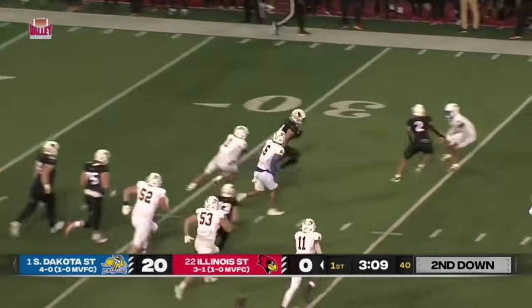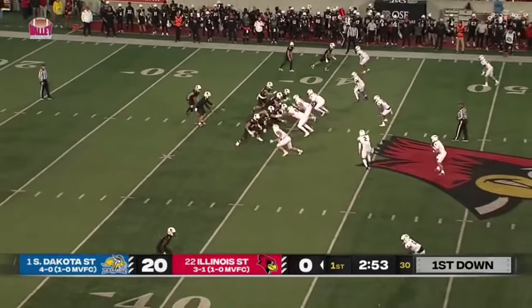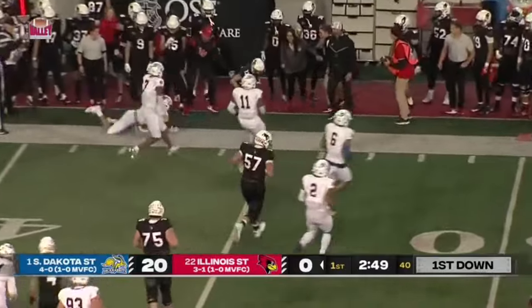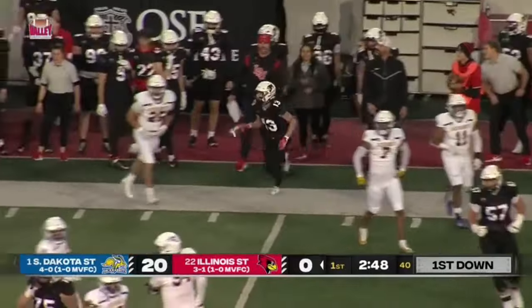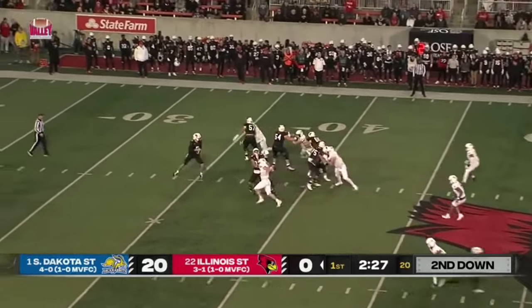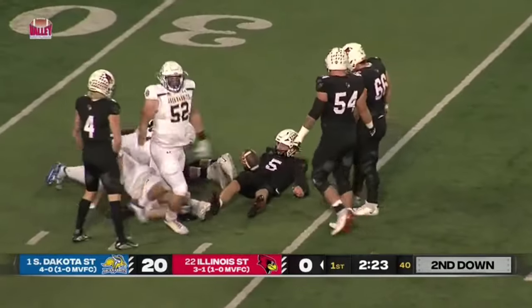Mueller gets his first look — nice run for the Redbird. Redbird tempo, no huddle — they're going to try to get South Dakota State before they can make a substitution. The pass goes out to the side. Second and eight now. Pocket collapses and down goes Zach Anikstead.